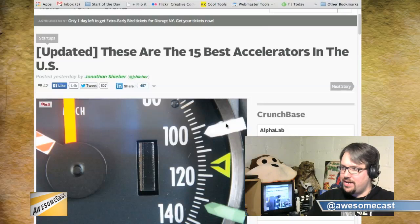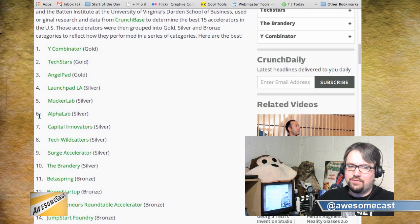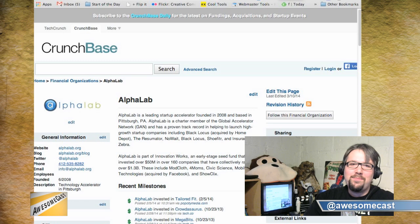We got some news from local community friends. TechCrunch actually has a list of the 15 best accelerators in the U.S., and check out who's number six — Alpha Lab, from here in Pittsburgh. They've had a few companies become a big deal: Resumator, which got purchased by somebody. Also Modcloth — I thought they were in Alpha Lab. It's kind of nice to see a Pittsburgh company represented on this list, because the rest of them are in L.A. and San Francisco.